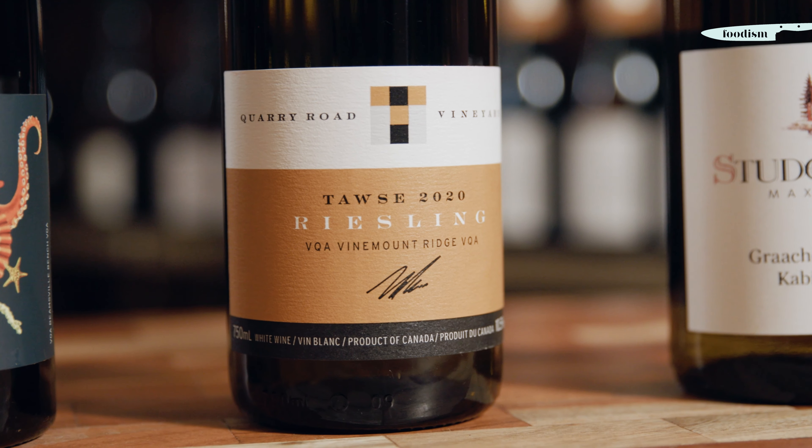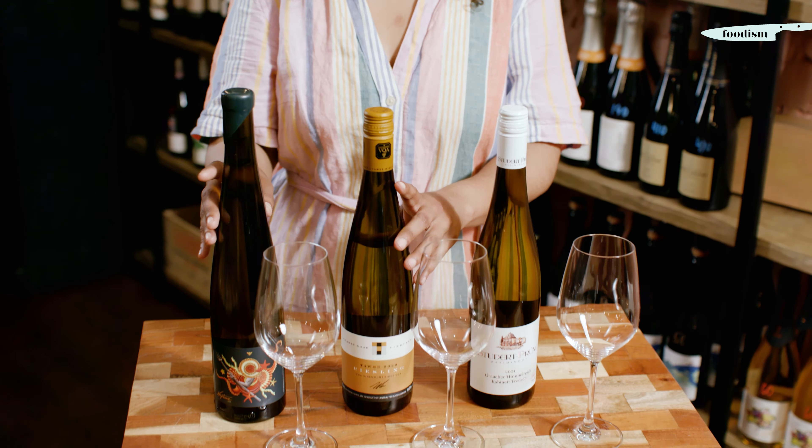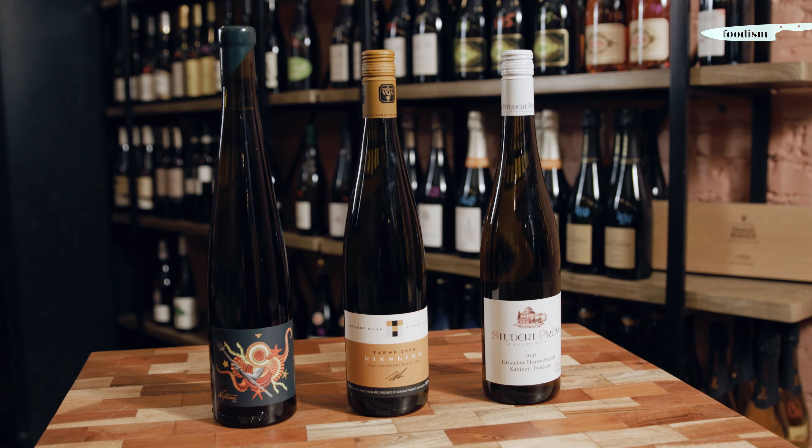It is actually a grape that we do very well here in Ontario. Today I've chosen a German Riesling and then we can look at two Ontario Rieslings that are done in very different styles.